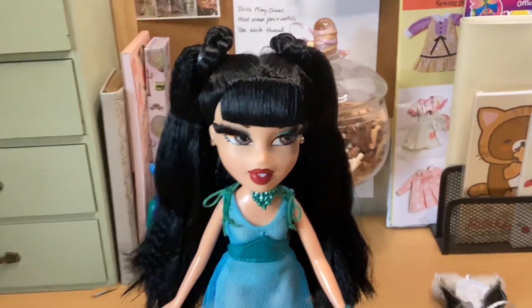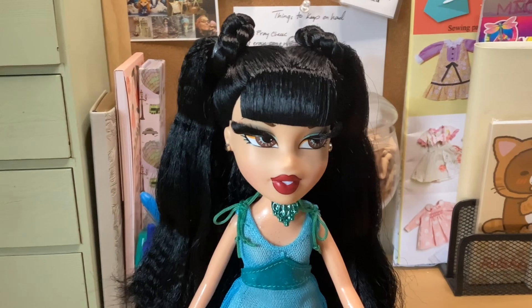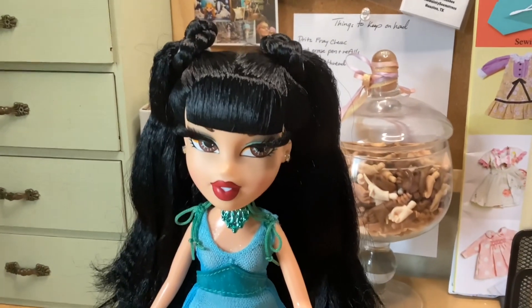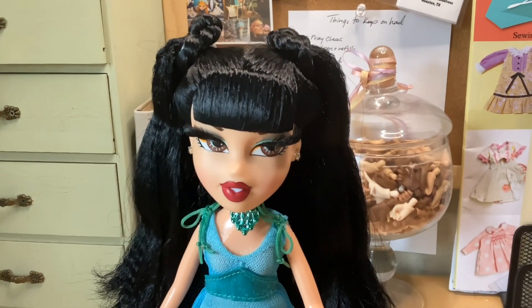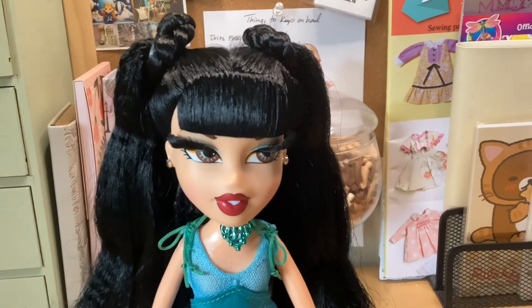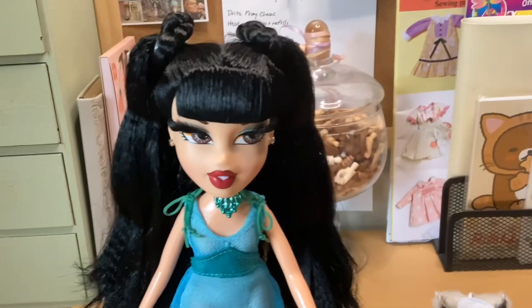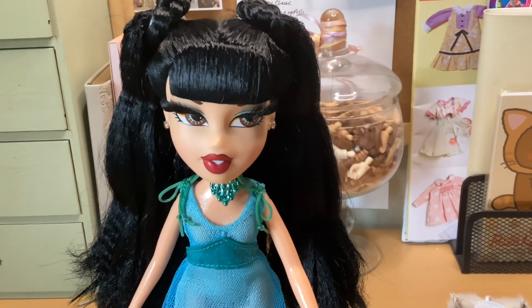These eyelashes are gorgeous. She has on some green eyeshadow, her eyes are brown with green details and a little bit of orange. She has a red lip and her teeth showing, which is really cute.